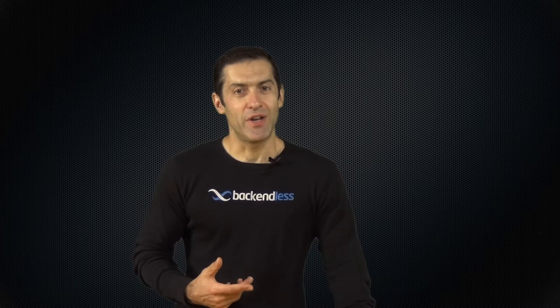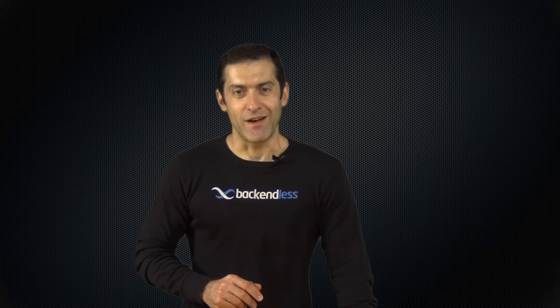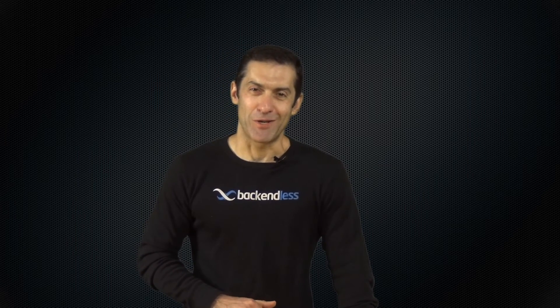If you have any questions, please feel free to post them to our support forum at support.backendless.com, or our Slack channel at slack.backendless.com. We'll be happy to answer any of your questions. Thank you, and as always, happy coding — we'll see you next time.